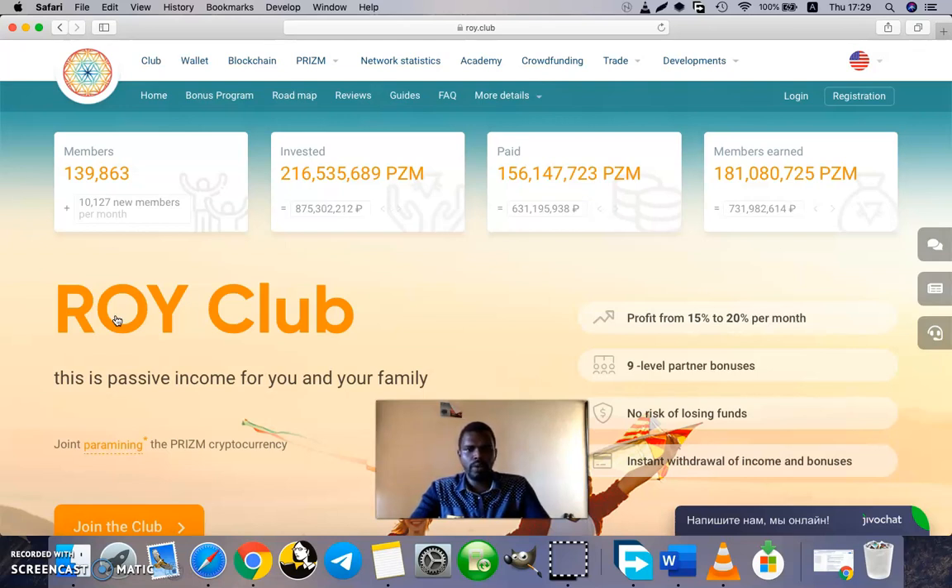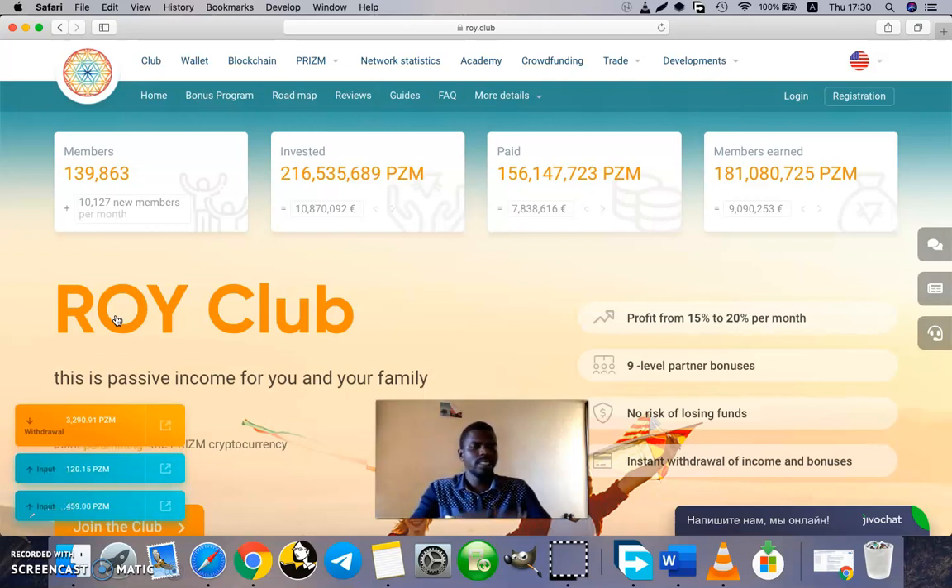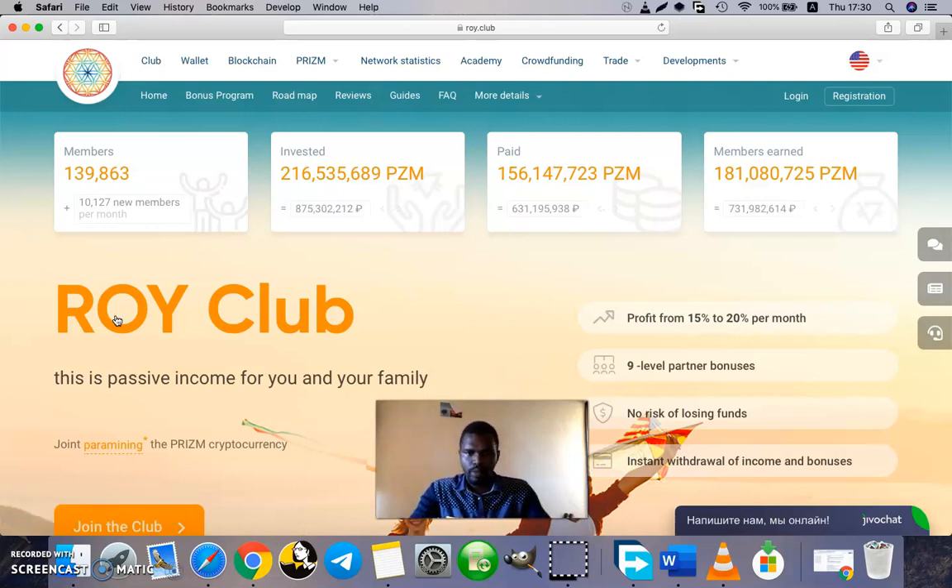Your investments are definitely safe. To summarize: prism cryptocurrency is the main thing — use prism to invest in Roy Club, and after investing your profits are between 15 to 20 percent per month, which you can withdraw at any point. There are also bonuses that come from recruiting new people under you, but this is not mandatory. Even without building a structure, with only your own investment you still get 15 to 20 percent per month.